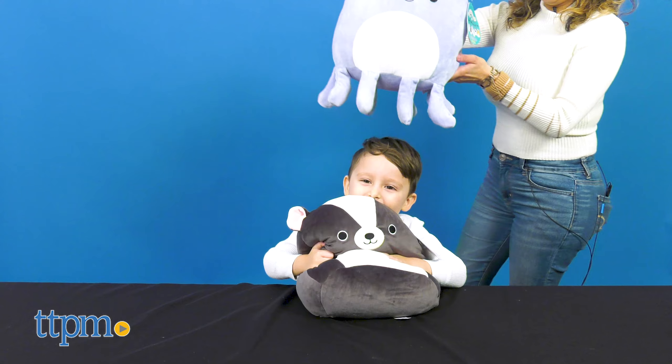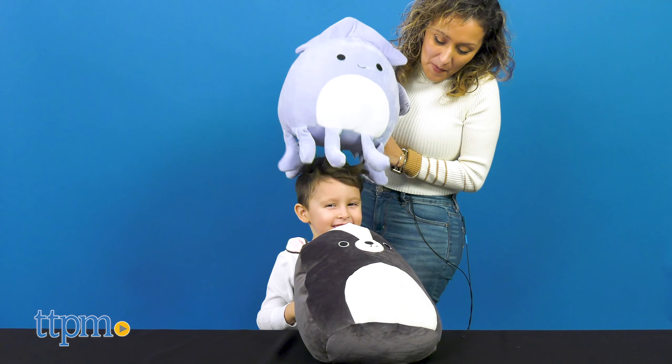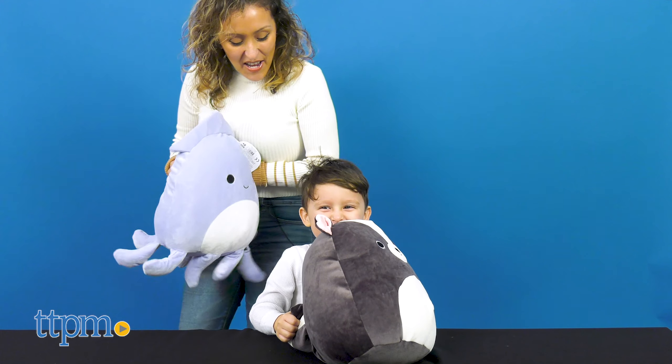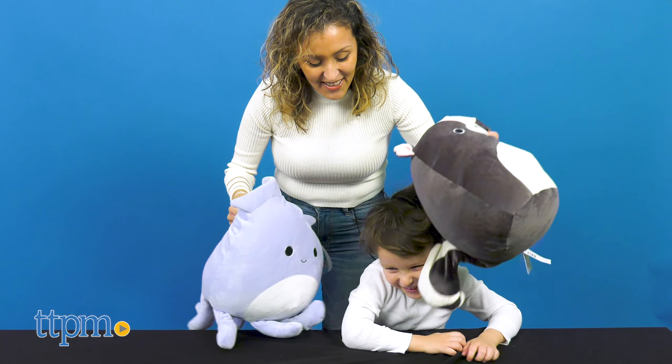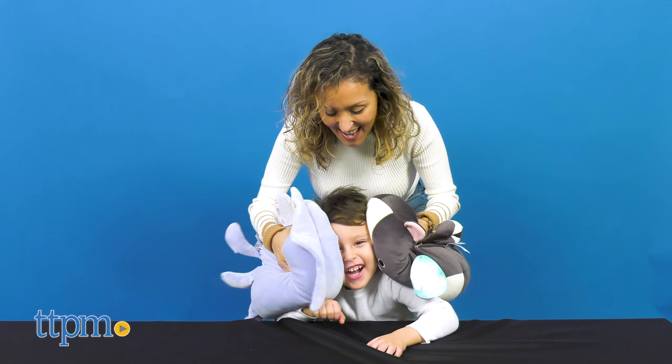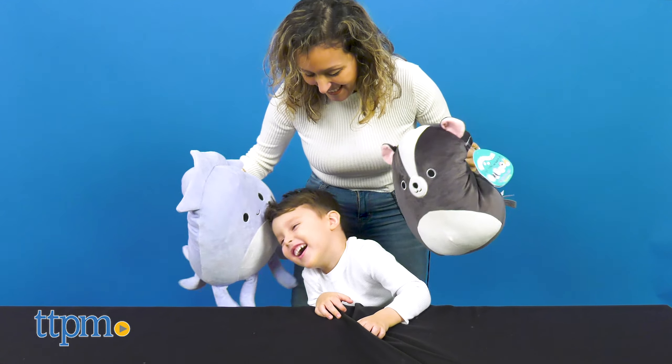Kids who enjoy toys they can squish and cuddle with will love these collections since they offer comfort, support, and warmth as couch companions, pillow pals, bedtime buddies, and even travel teammates. They're as cute as the others you can collect, but offer new characters.